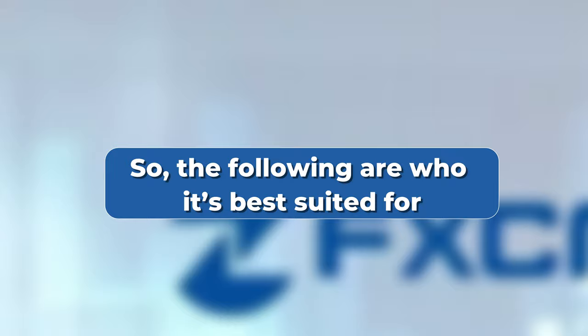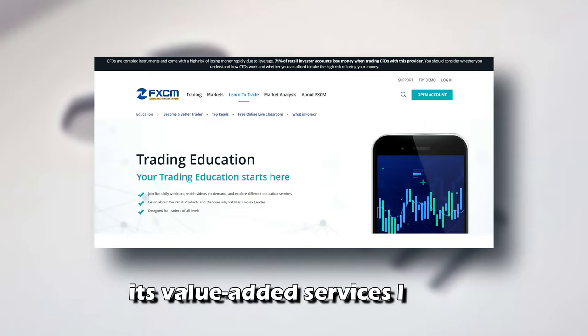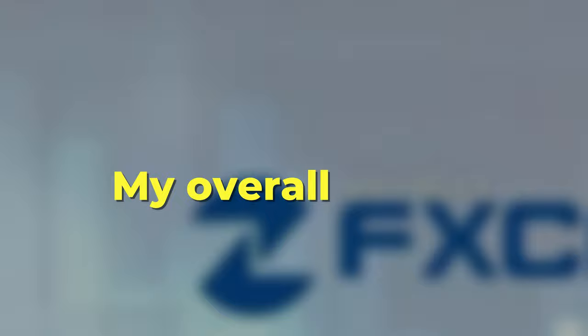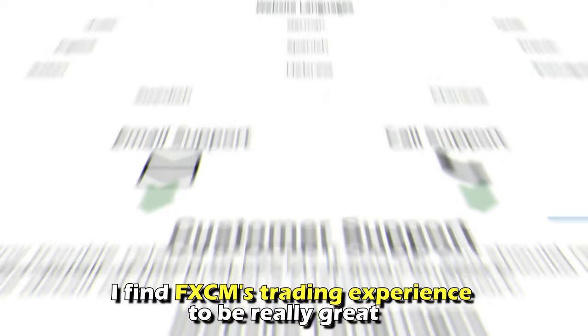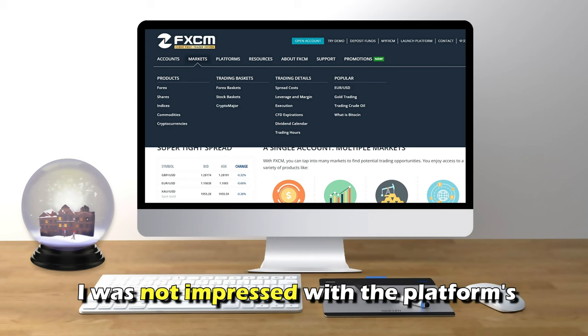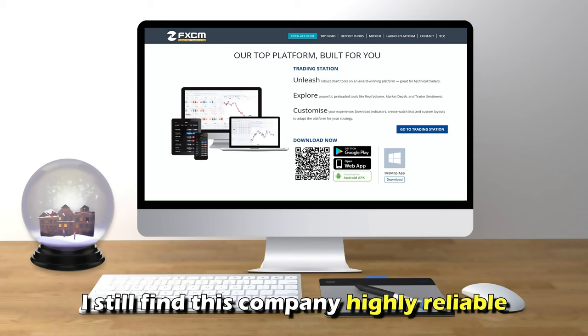So, the following are who it's best suited for. FxCM is suitable for active traders. Advanced traders will benefit more from FxCM due to its value-added services like comprehensive educational tools. My overall verdict: I find FxCM's trading experience to be really great because of the excellent customer support it offers. However, I was not impressed with the platform's limited asset collection. FxCM could also consider making its desktop platform beginner-friendly.